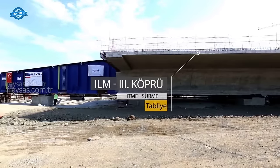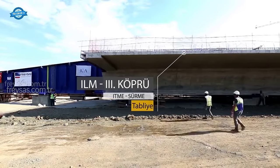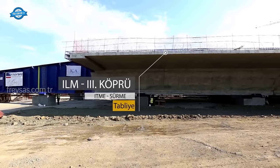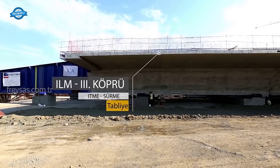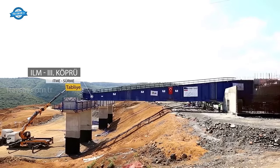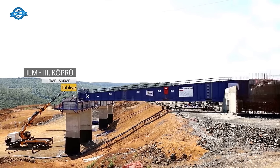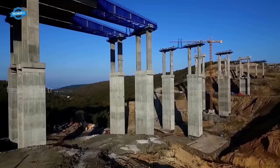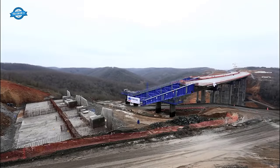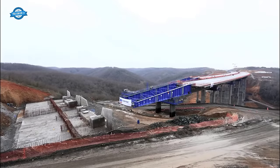The project involves the construction of a motorway that includes bridges, viaducts, and tunnels, with the Yavuz Sultan Selim Bridge providing a sea crossing. Given the magnitude of the project, it was classified as a Category A project, necessitating a Comprehensive Environmental and Social Impact Assessment. This assessment aimed to ensure that international environmental and social standards and guidelines were met throughout the project's various phases, including construction and operation.